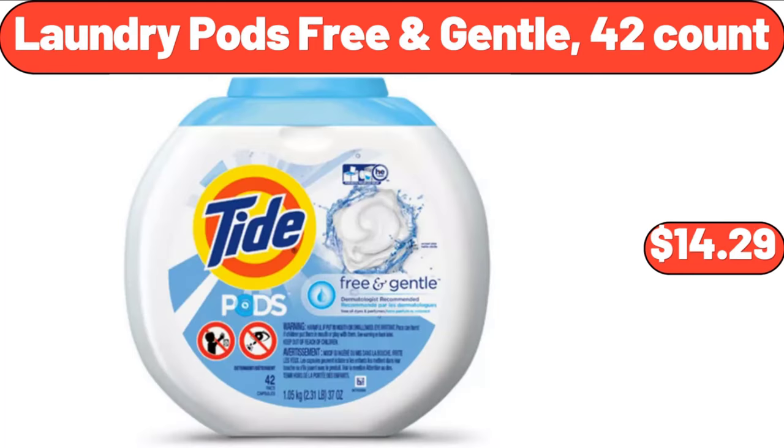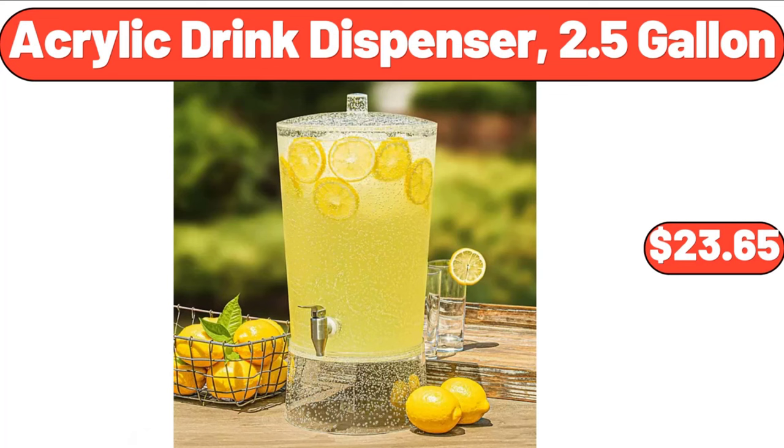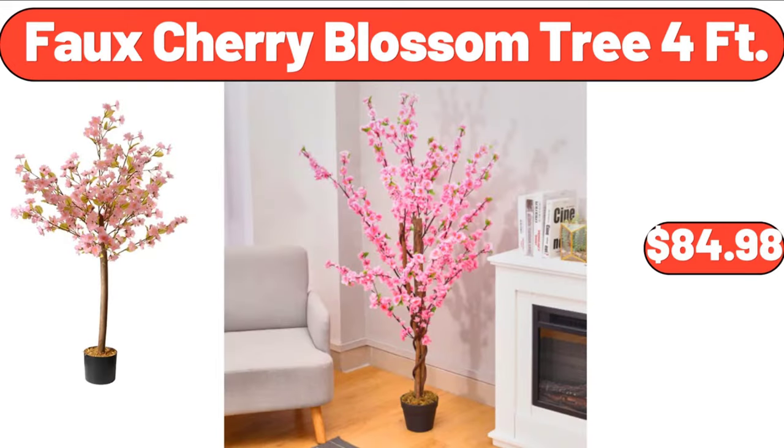Laundry Pods Free and Gentle, 42 Count, $14.29. Acrylic Drink Dispenser, 2.5 Gallon, $23.65. Faux Cherry Blossom Tree, 4 Feet, $84.98.